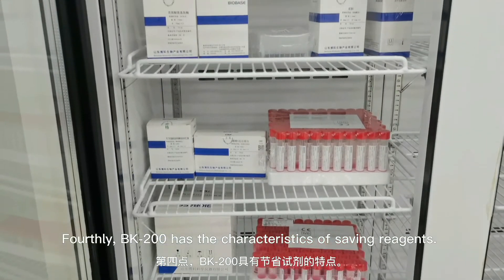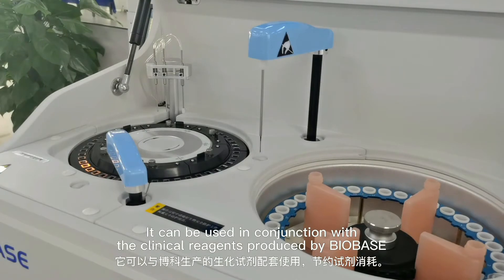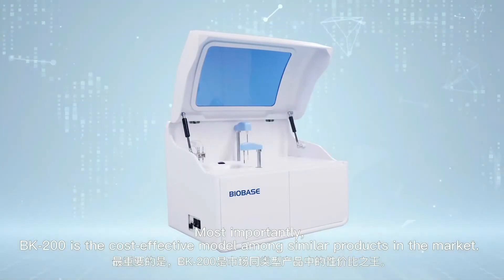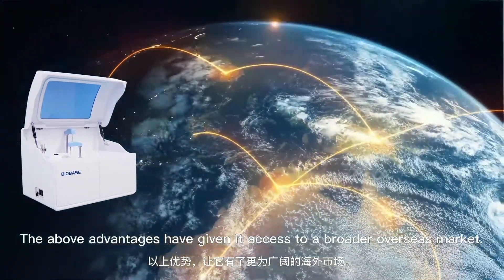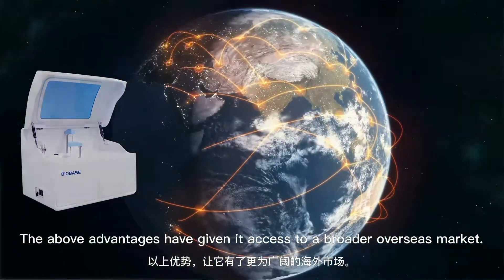Fourthly, BK200 has the characteristic of saving reagents. It can be used in conjunction with the clinical reagents produced by Bulbys. Most importantly, BK200 is a cost-effective model among similar products in the market. These advantages have given it access to broader overseas markets.